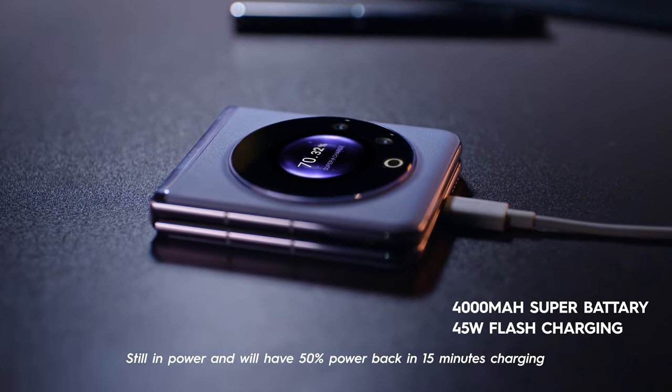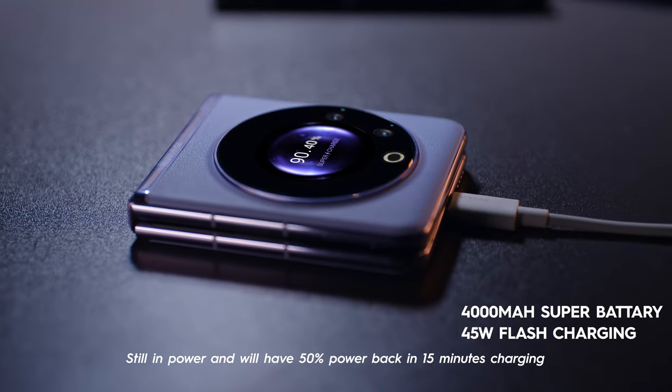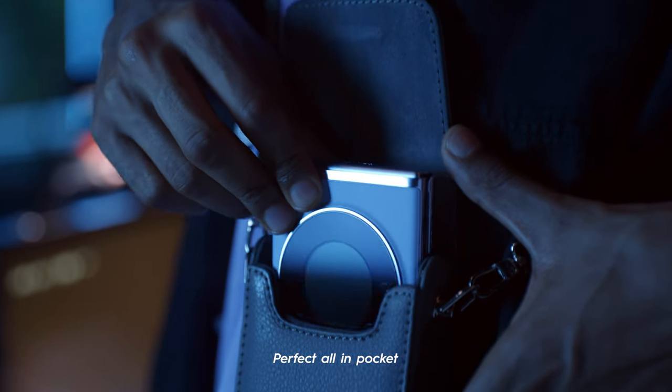Still have 50% power back in just 15 minutes of charging. Perfect — all in your pocket.